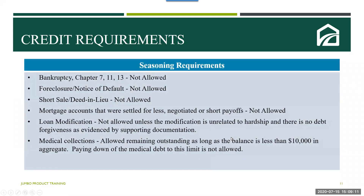Let's review some credit requirements. If the borrower has a previous bankruptcy, foreclosure, notice of default, short sale, or deed in lieu, the borrower is not going to be eligible to finance under this jumbo product. Mortgage accounts settled for less or short sales would also not be eligible. Loan modifications would not be considered unless the modification is unrelated to hardship and there is no debt forgiveness as evidenced by supporting documentation. Medical collections are allowed to remain outstanding as long as the balance is less than $10,000 in aggregate, and paying down these medical debts to get under this limit is not permitted.